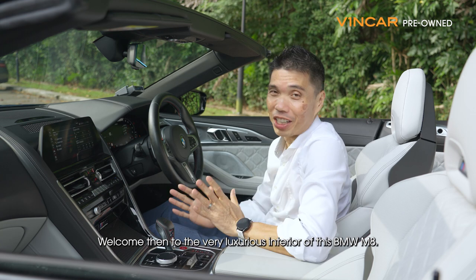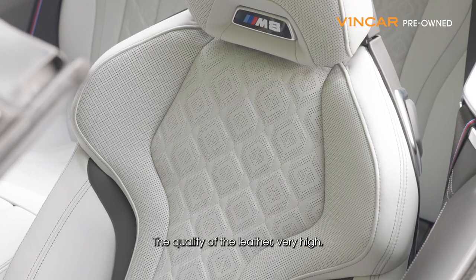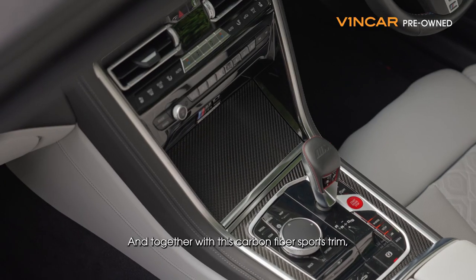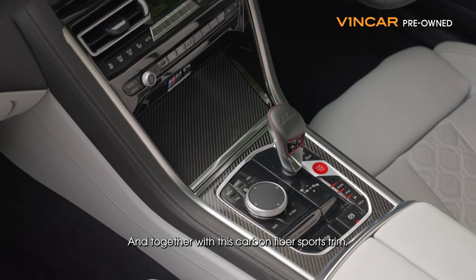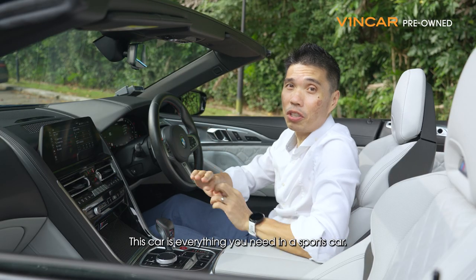Welcome to the very luxurious interior of this BMW M8. The quality of the leather is very high, the seats are extremely comfortable and supportive. Together with this carbon fibre sports trim, this really adds to the air of sportiness in this car — this car has everything you need in a sports car.